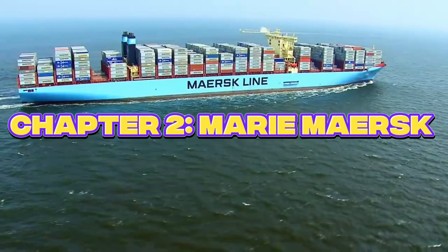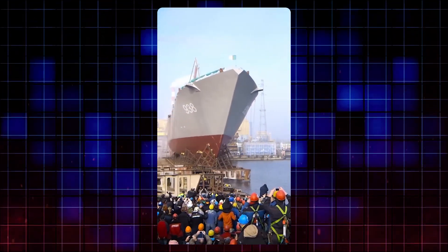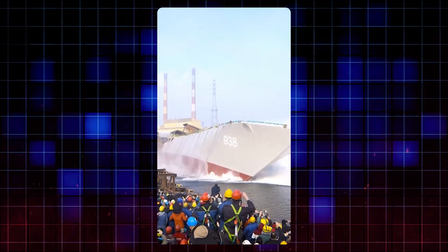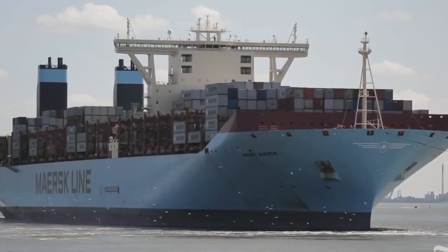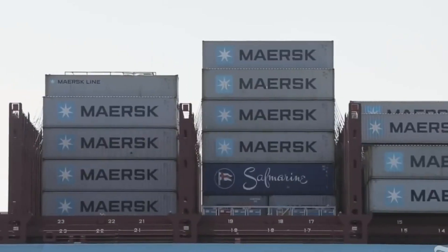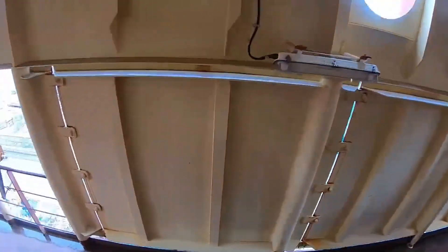The second you walk up the gangway and set foot on the deck of the Marie Maersk, you can feel the sheer size of this floating fortress. It's operated by Maersk Line, the giant Danish shipping company that's basically a titan in the global logistics world.